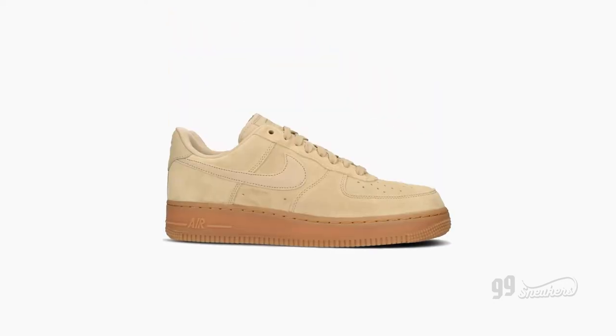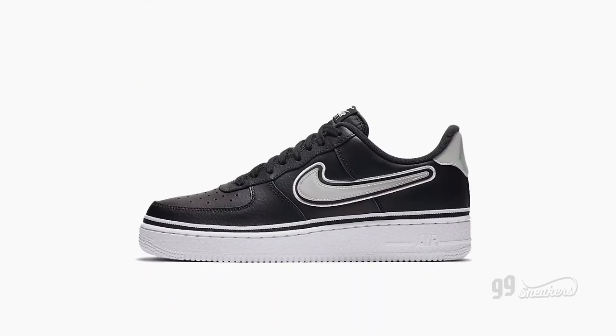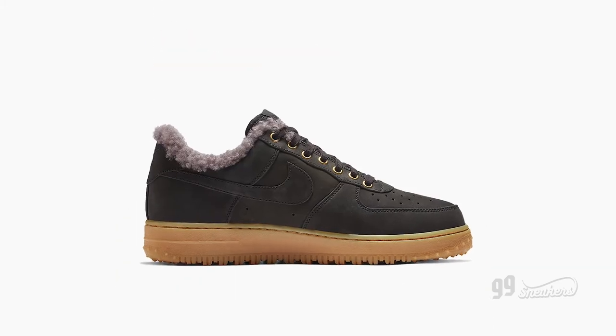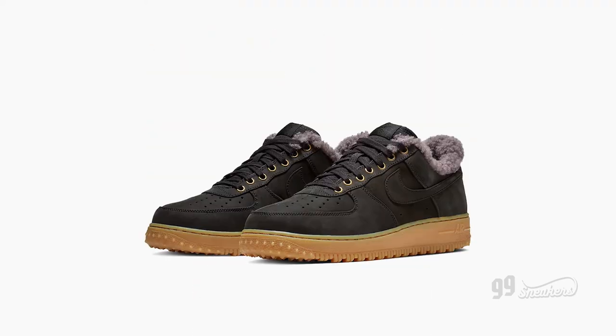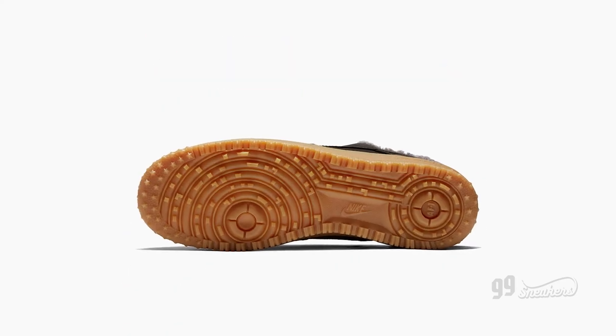Whether we are talking about the Nike Air Force One 07 LV8 Style with its fresh design details, the waxed canvas and synthetic upper, or even better, the Air Force One Premium Winter with its fine nubuck leather and soft sherpa lining atop the classic Nike Air cushioning — you can't go wrong with this design. Not in the winter, not ever.